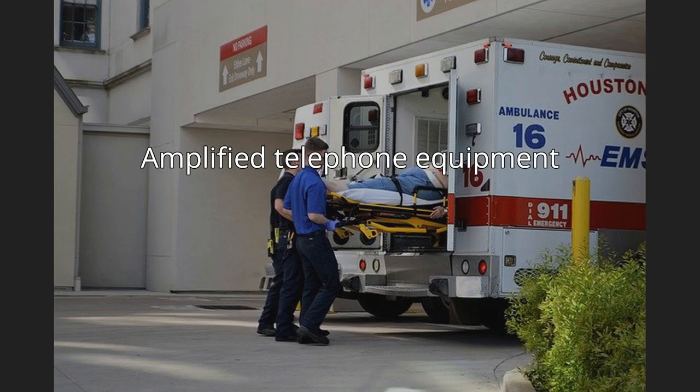Amplified telephone equipment allows users to amplify the volume and clarity of their phone calls, with options to adjust the frequency and tone to suit individual hearing needs. There is a wide variety of amplified telephones with different degrees of amplification. For example, a phone with 26 to 40 decibels is generally sufficient for mild hearing loss, while a phone with 71 to 90 decibels is better for more severe hearing loss.